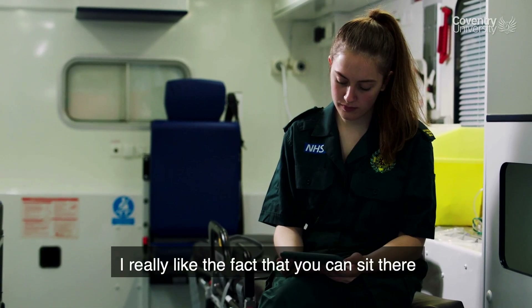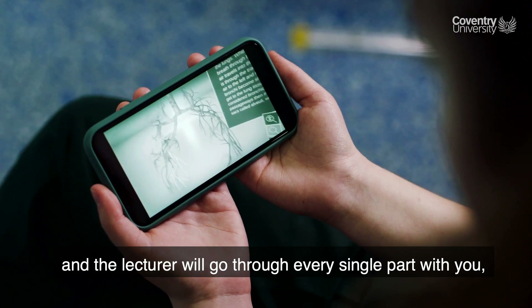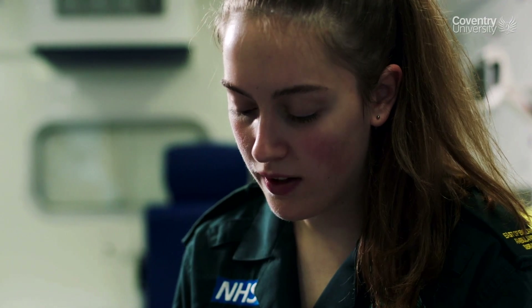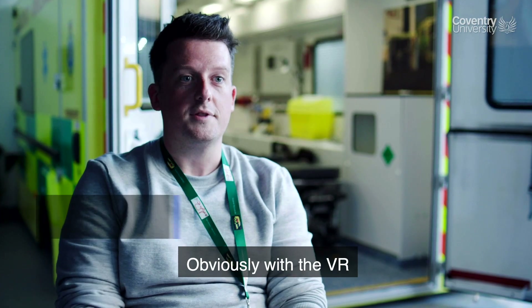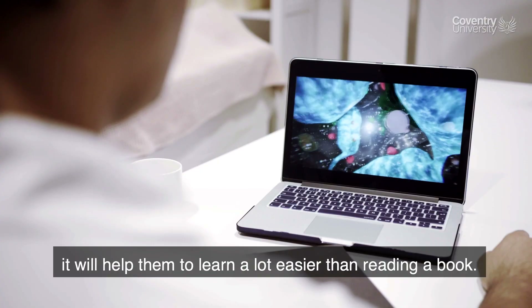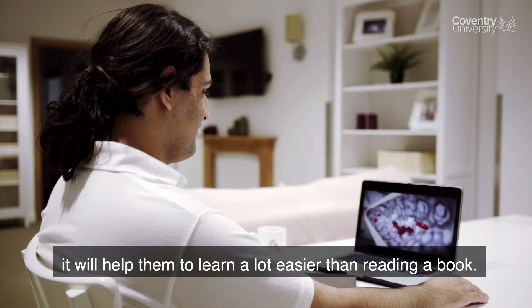I really like the fact that you can just sit there and the lecturer will go through every single part with you, rather than just sitting at home going through notes. Obviously with the VR it's a lot better to learn, because for visual learners it will help them learn a lot easier than if people can't read off a book or something like that.